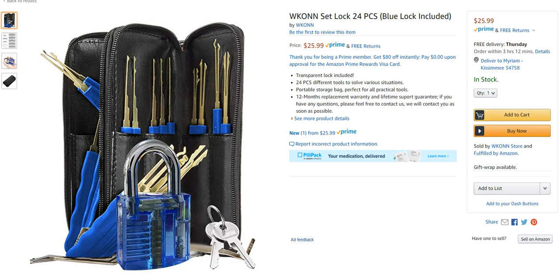So without further ado, the weird product of the day is a Wakon lock pick / lock picking set. What's unique about this is it's clear — it's see-through. I imagine you could probably use these tools on real locks, although they're probably kind of cheap and chintzy. Really the idea here is to teach you how to pick locks.